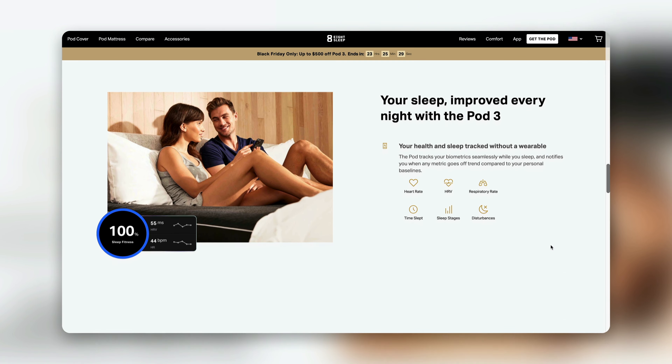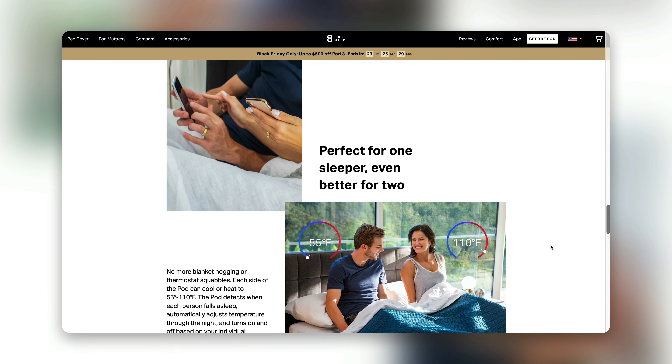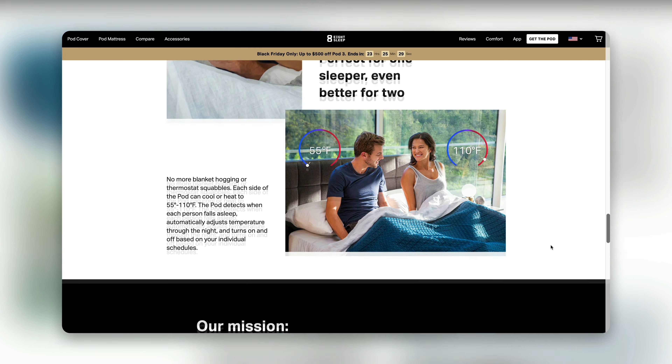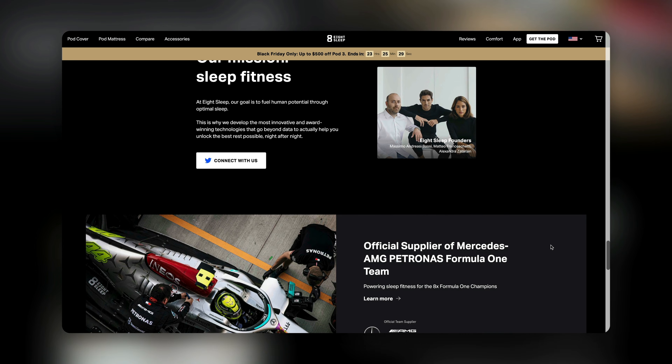Continuing down, there are additional sections that remind you of some of the benefits of the product. They also have a section for who the product is for — maybe it's one sleeper, just for you, or maybe it's for a couple. They show imagery that would appeal to these different types of buyers.